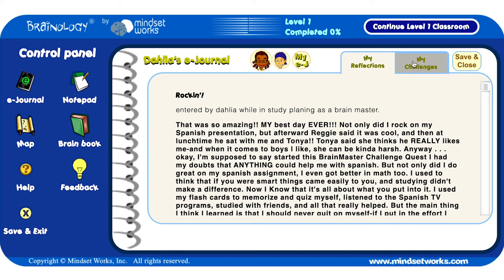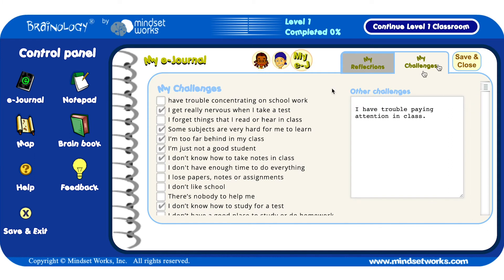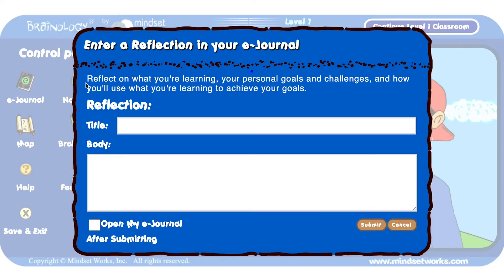Throughout the program, they reflect on their challenges and their learning in an e-journal, and they engage in offline activities to connect, reinforce, and practice what they learn in the context of their own experiences.